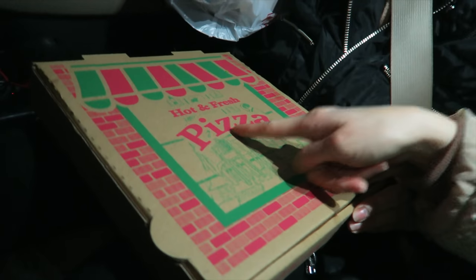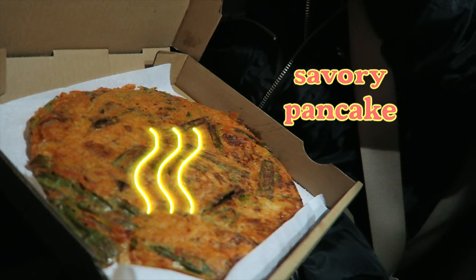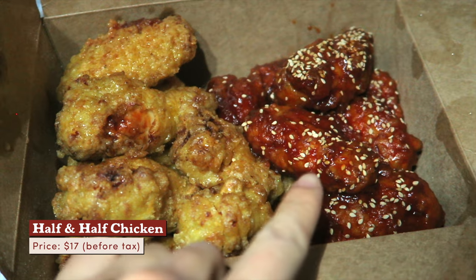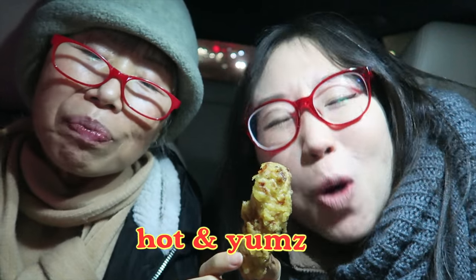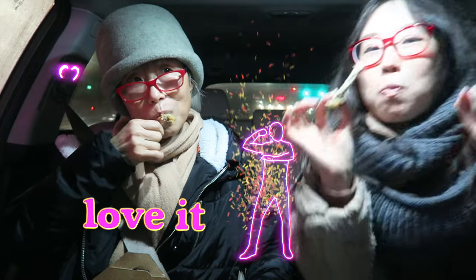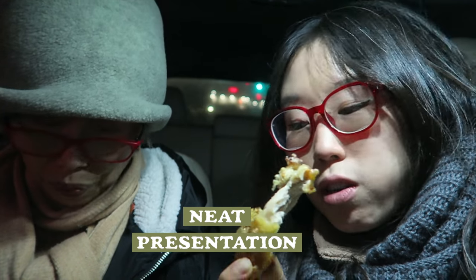It says pizza on the outside of this box, but this is actually kimchi jeon — kimchi pancake. I present to you the half and half chicken combo: golden on the left, seasoned on the right. It smells good! They look big and satisfying, and the outside is so crispy and so juicy. Very good. I love the care they put into stacking them up.